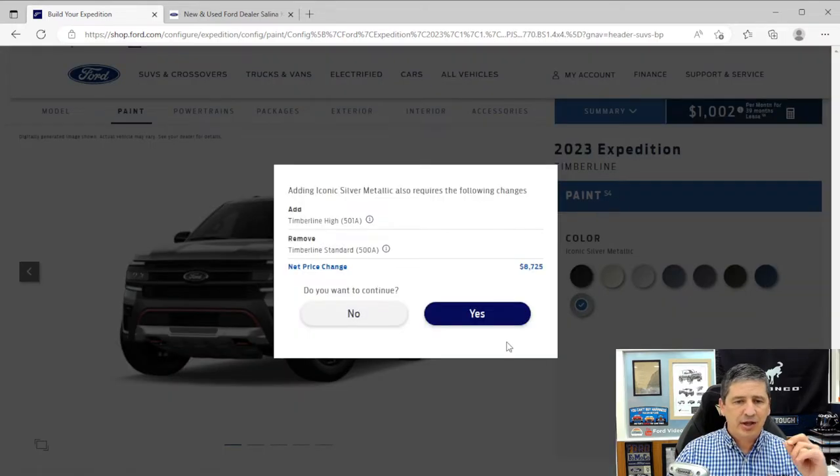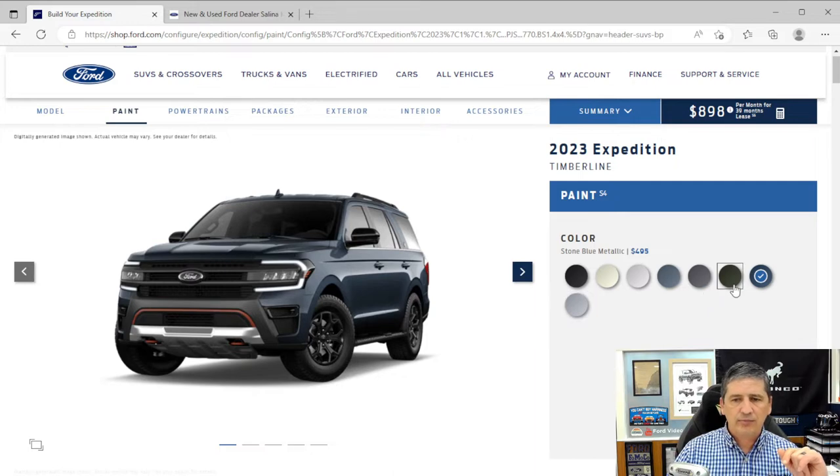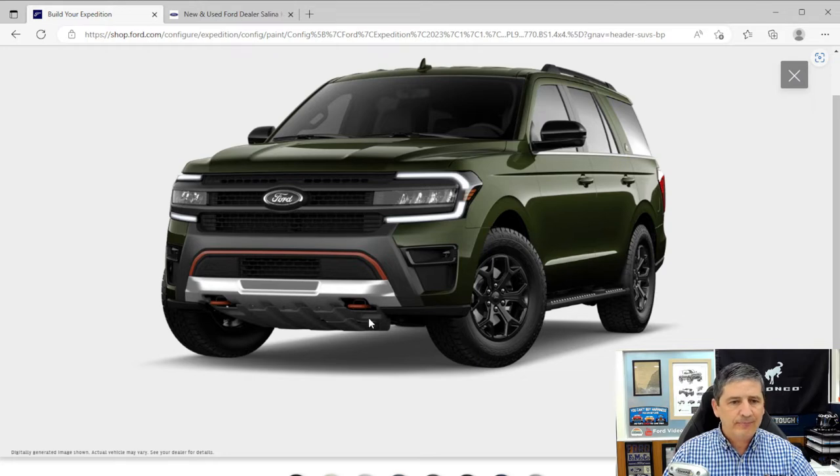We'll go with forged green for this walkthrough. Looking at the front, you'll notice the Timberline's dedicated styling: a different mesh design than the XLT with ebony mesh and dark carbonized gray painted bars across the grille. The Ford emblems are also darkened, different from the standard blue oval. The vehicle also gets active grille shutters — located in the lower front — that open and close to allow airflow and help cool the engine.